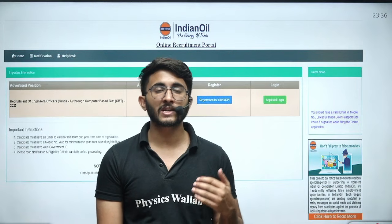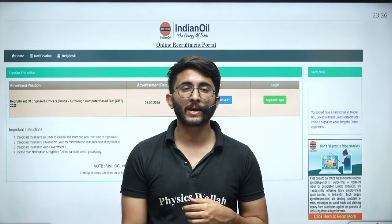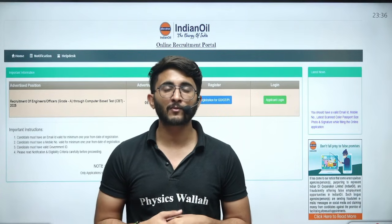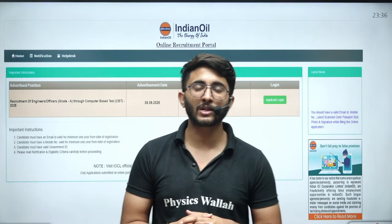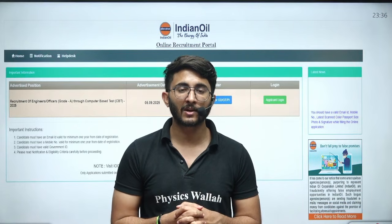This is a good opportunity available for chemical, instrumentation, and electrical branches. They have announced the requirement and hopefully in the upcoming time, vacancies for other branches will also be available. You can join the Kuldeep Sir underscore PW Telegram channel. Thank you so much, we will meet in another video. Till then, goodbye and take care.